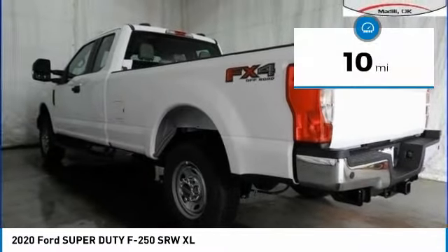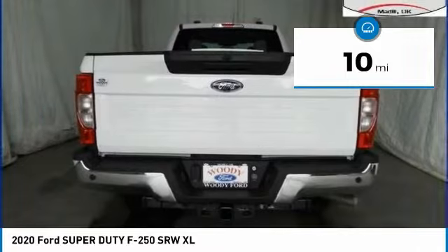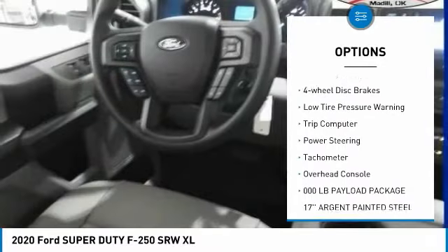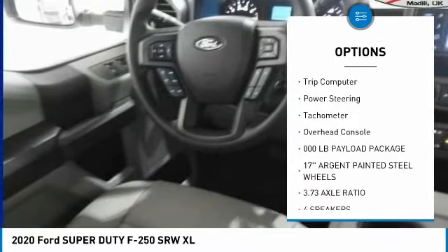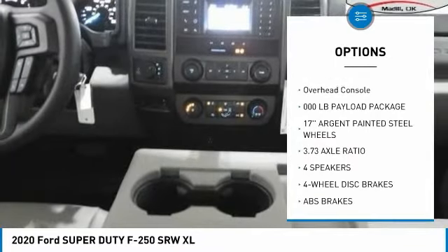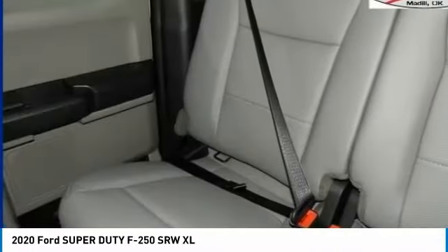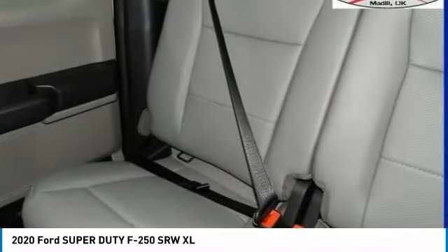This vehicle has less than 100 miles. Here are some of this vehicle's great options: electronic stability control, brake assist, traction control, rear step bumper, four-wheel disc brakes, low tire pressure warning, trip computer, power steering, tachometer, overhead console.